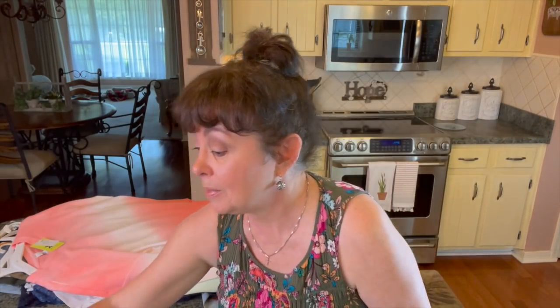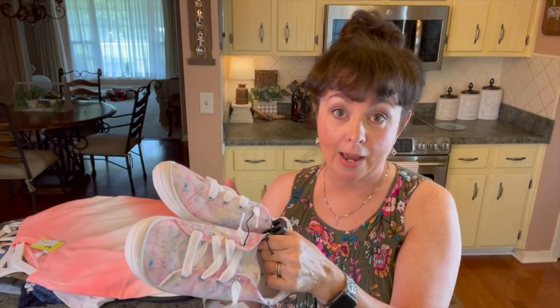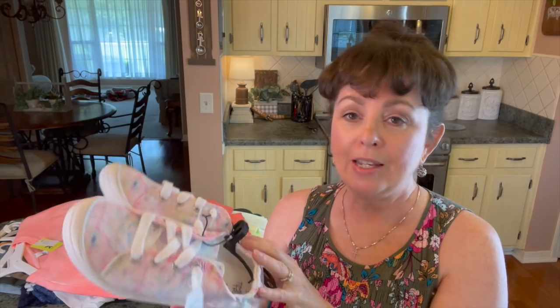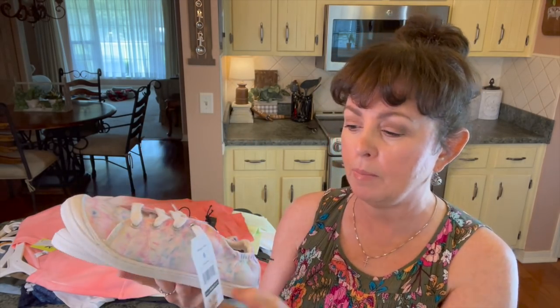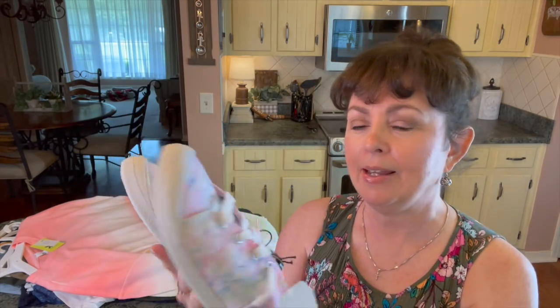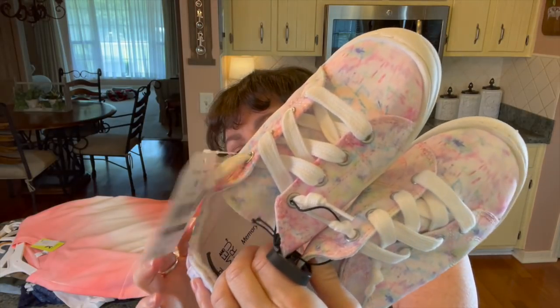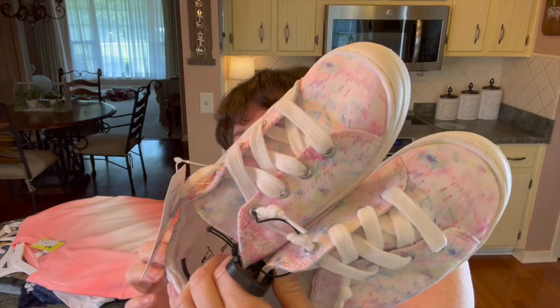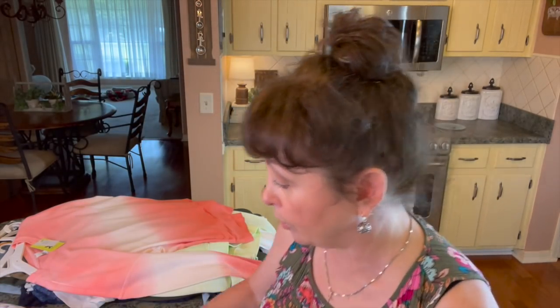Then I saw some tennis shoes and I'm all into tie dye, so I picked up these pink little tennis shoes. I normally wear a five, but in tennis shoes I can get by with a six. These were $9.98 — just look at that. I love all those pinks and blues and greens. Love them. They were Time and True.